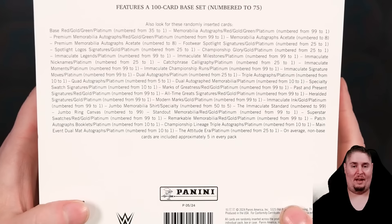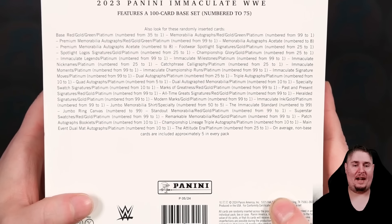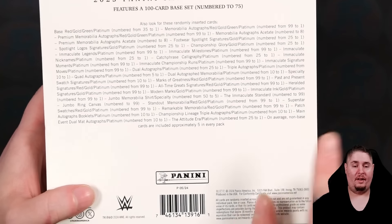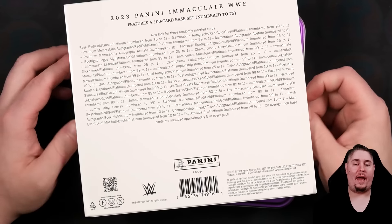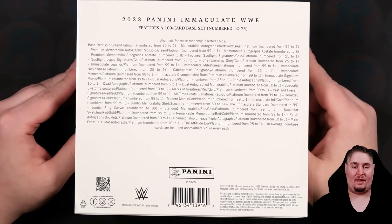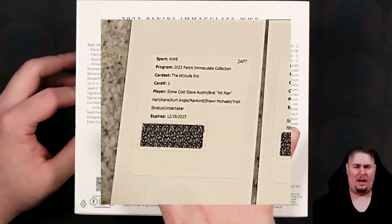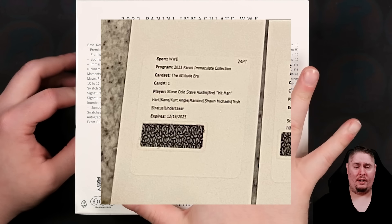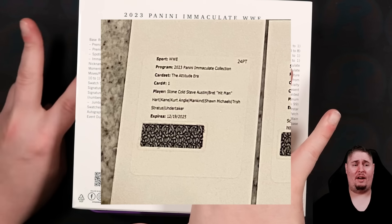We got Undertaker colors this year on the iMac box. Looking for the Platinum One of Ones. And this little guy right here is called the Attitude Era — an eight-way booklet featuring the top stars of the Attitude Era. I know Trish Stratus, Mankind, Shawn Michaels, Undertaker, Stone Cold are on there. I think Bret is on there, and Kane and Kurt Angle as well.